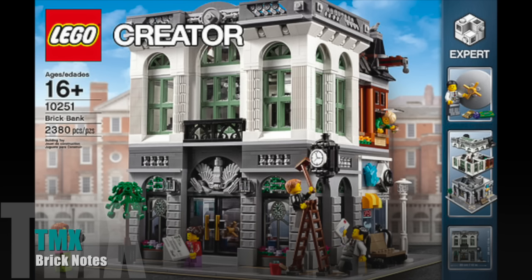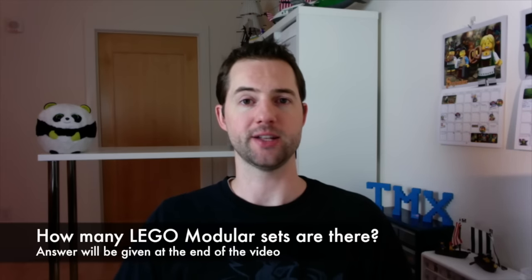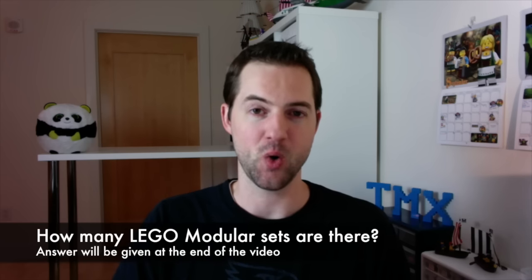On to the Lego stuff and the big question for today. Hopefully you've seen all over the internet — Brick Bank, the newest modular. The pictures were released this week. It is set number 10251, 2300 parts, and $170, coming in January 2016. I'm going to ask you the question: how many Lego modular sets are there? I'm removing the Toys R Us miniature versions and the mini version Lego did of the first six modulars — just talking the big ones, the ones going for $100 plus.